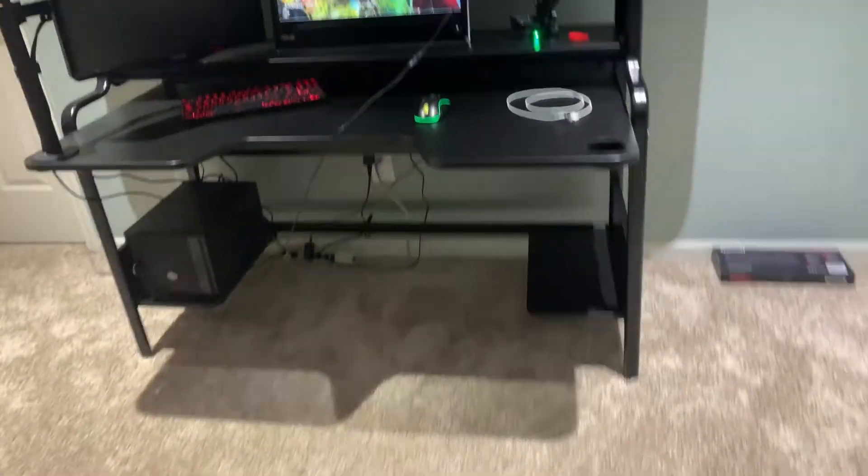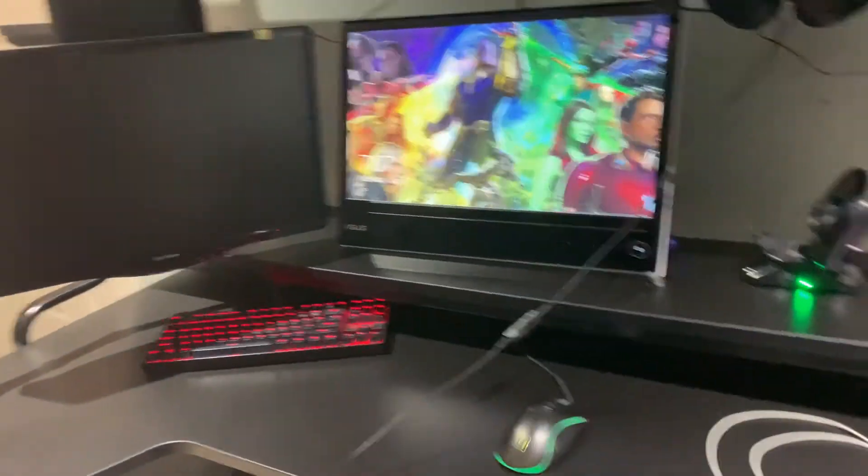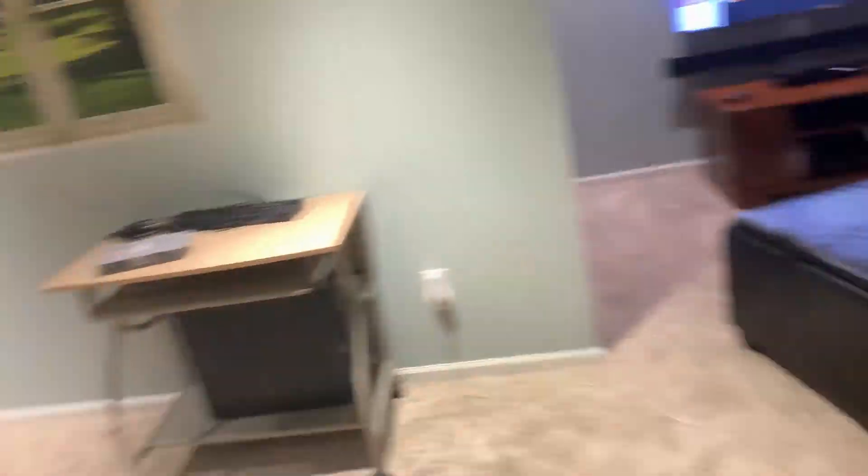That's all for my gaming station. Including the TV and everything, it tops off to around $4,000 to $5,000. If you guys have any questions about a certain thing, just leave it in the comment section below and I'd be very happy to answer them. We'll see you all next time on Audie Gaming's channel. Audie Gaming, out.